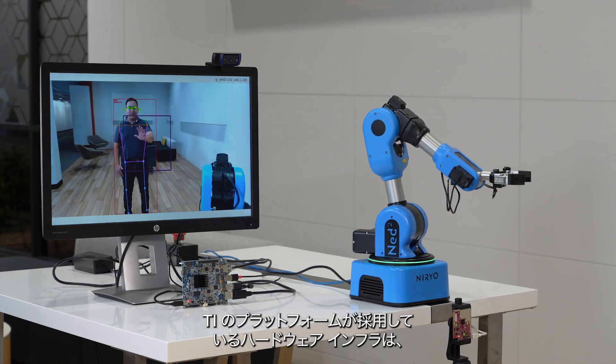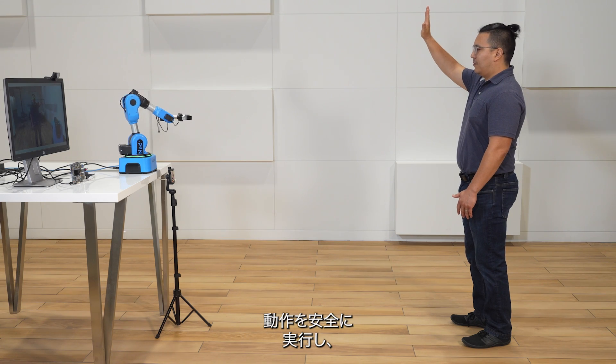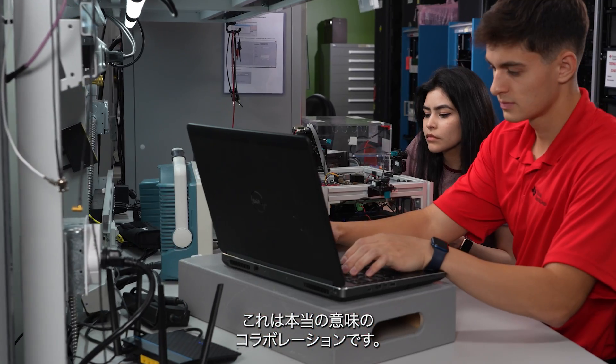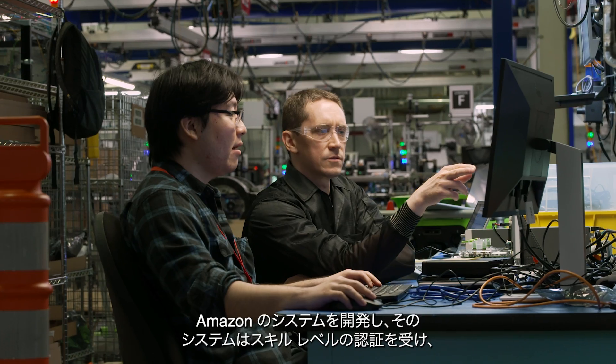The TI platform has a hardware infrastructure that allows safety to perform in concert with real-time functionality, and Amazon can develop their software on top of our platform. It is really about collaboration between our teams and the Amazon Robotics teams to develop their system and get it certified to the safety levels that they need to achieve.